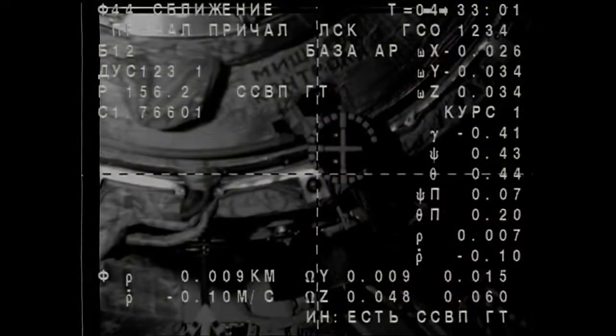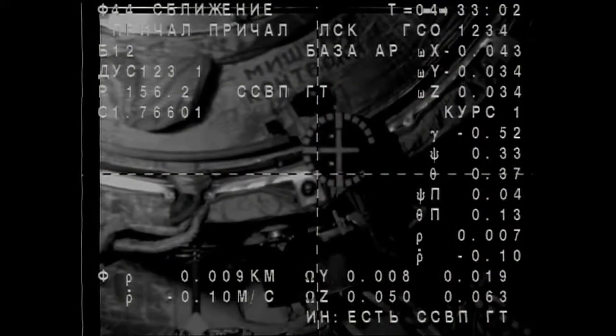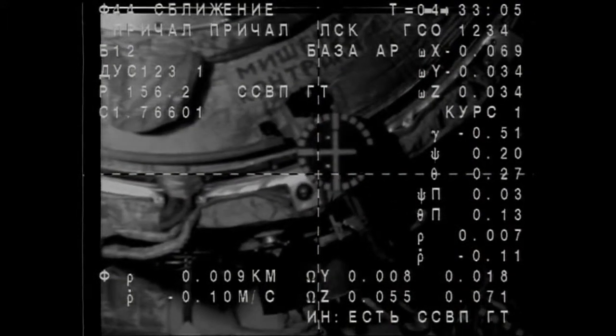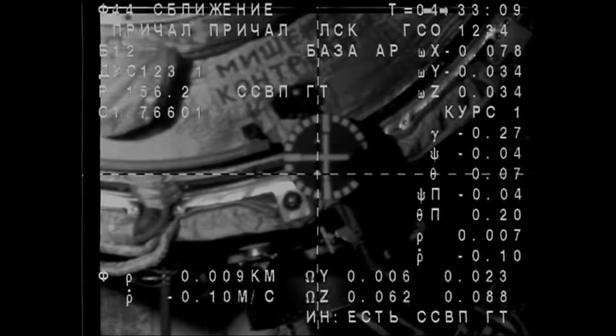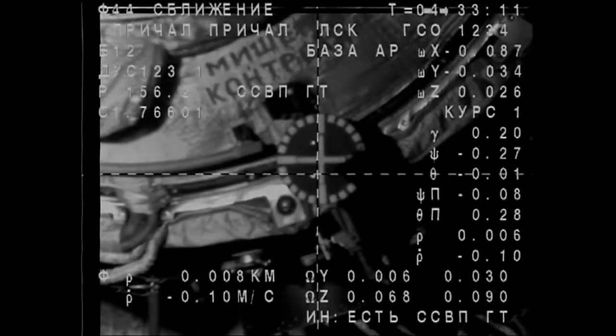Antenna is closed. Getting confirmation that Kornienko's antenna has been retracted. We'll be standing by for docking confirmation — under 10 meters away.